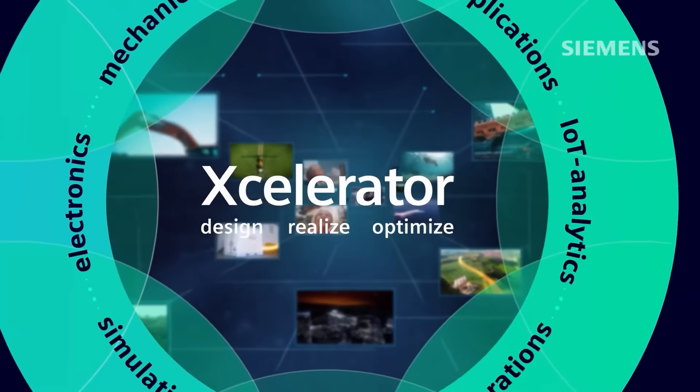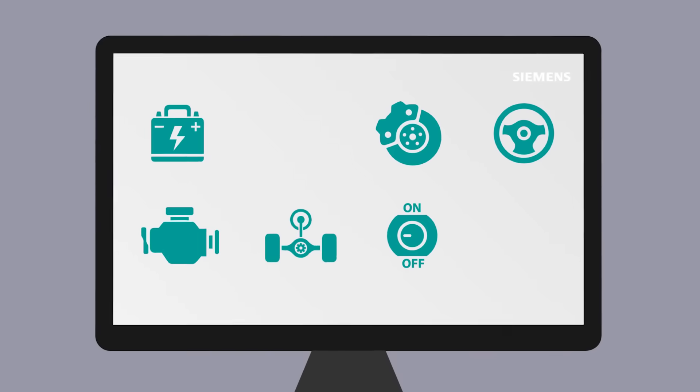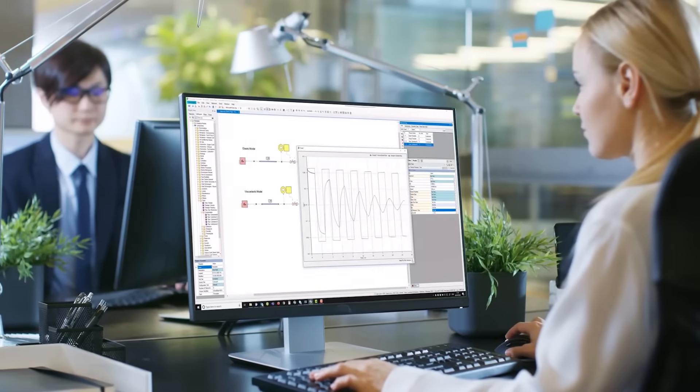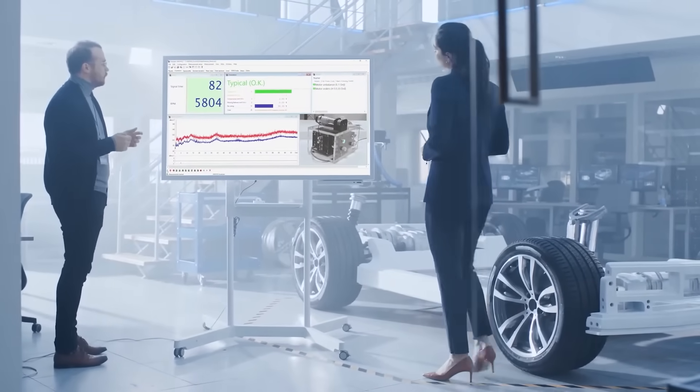Simcenter System Simulation belongs to Accelerator, Siemens' integrated digital innovation platform. It ties all systems and subsystems into a complete, fully traceable, validated product. It drastically speeds up development times and reduces the risks of failure and recalls.